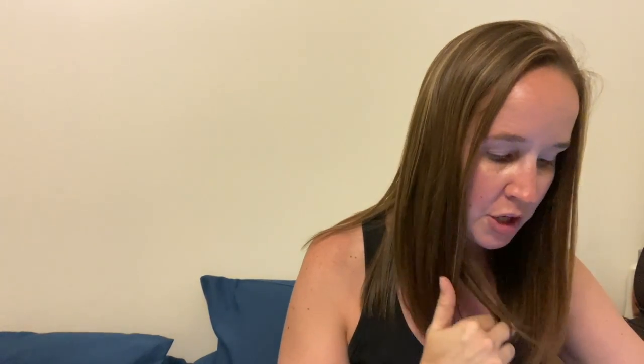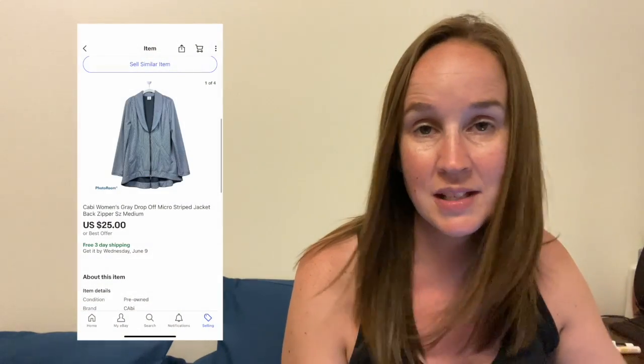Next was a Cabi gray drop-off micro-strike jacket. This was in a size medium. I just picked this up at a thrift store maybe three weeks ago or so, and I sold it for $25. Everything is free shipping on eBay — I do free shipping on pretty much everything except for Marketplace.